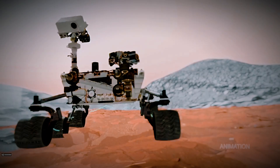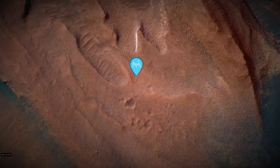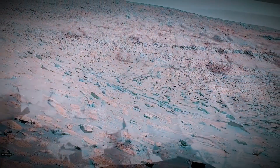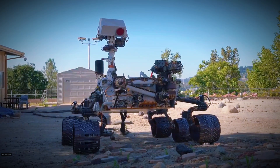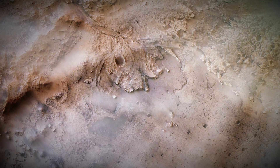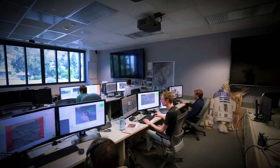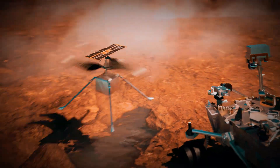Curiosity's newest climb up Mount Sharp targeted sulfate-rich layers, thought to record the planet's final shift from wet to dry. At three drill sites nicknamed Ubajara, Pontors, and Kanaima, Curiosity's ChemCam and X-Ray instruments measured 5 to 10 percent siderite by weight, mixed with easily dissolved salts. The team also detected iron oxyhydroxides minerals, hinting at an ancient carbon cycle in which CO2 cycled between rock and air, much like on early Earth.